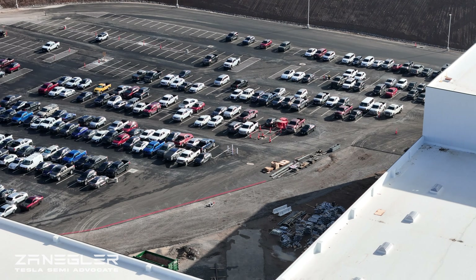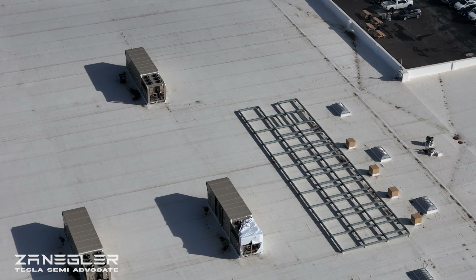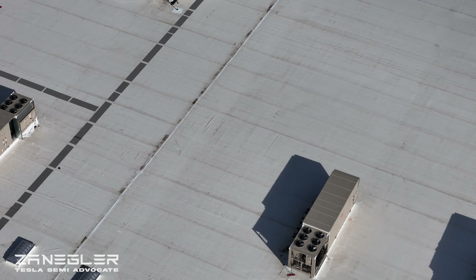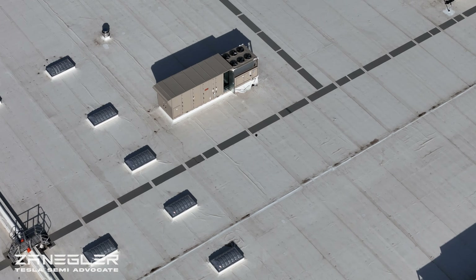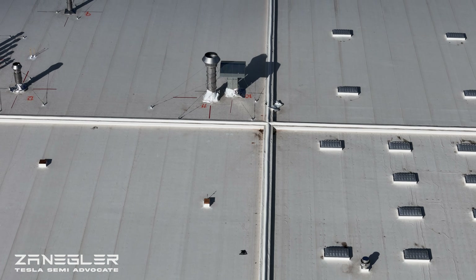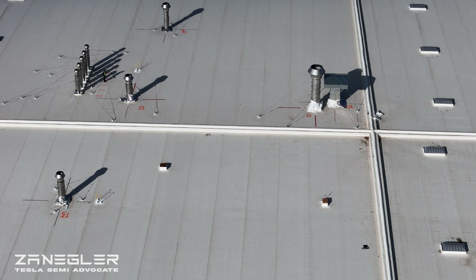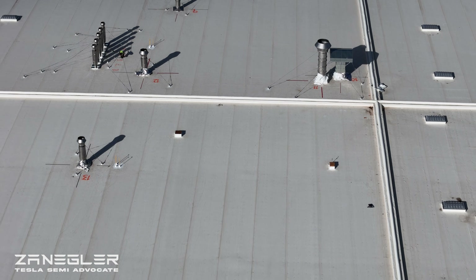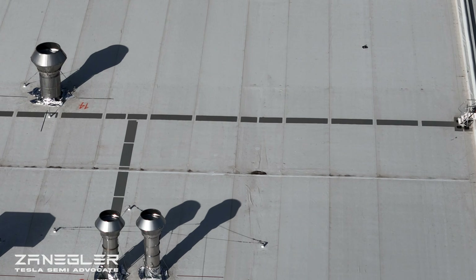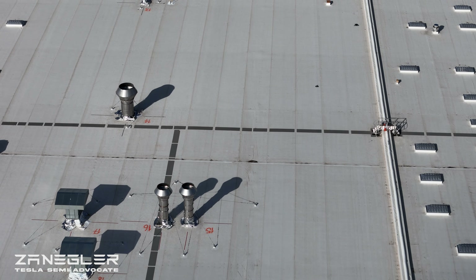One of the few things we know is that the stamping press is Section G right there. There are two of these sub-frame structures. Those are the seams between the buildings — each is a standalone building connected by those seams — and they have little ladders to go up and over them. You can see where you're supposed to walk, with a bridge to get to the next section.